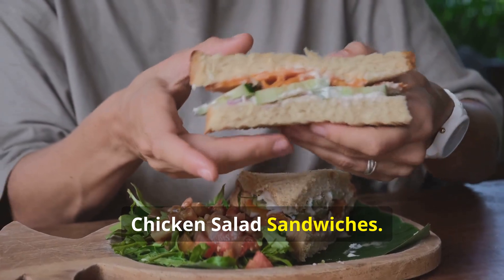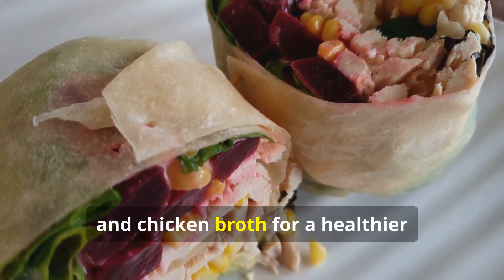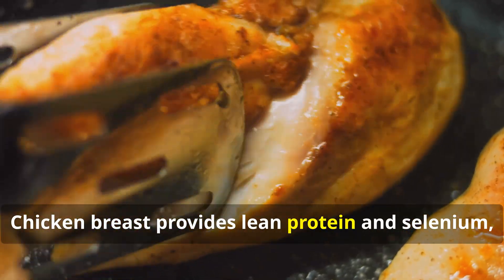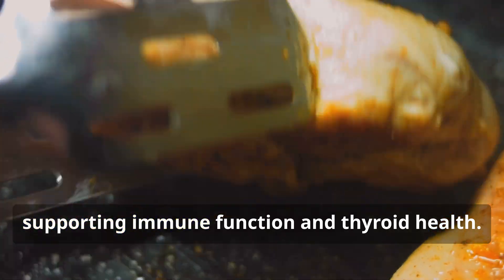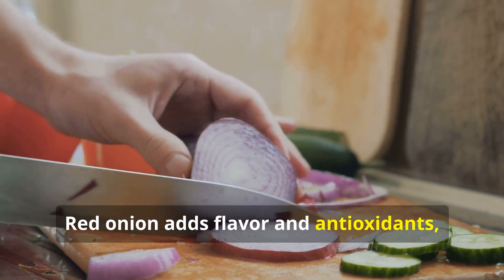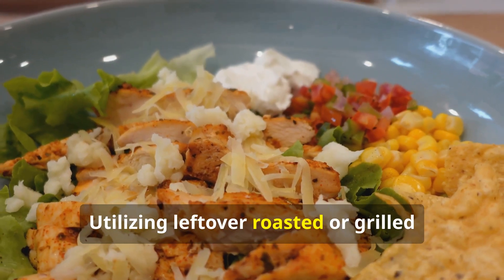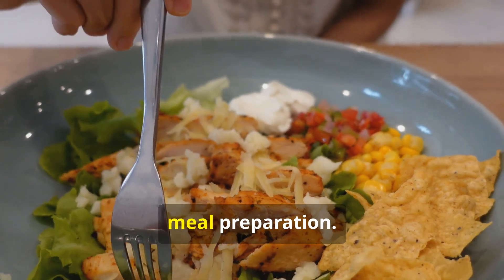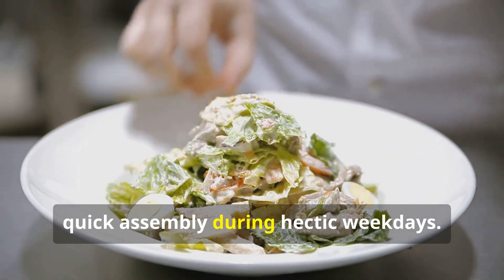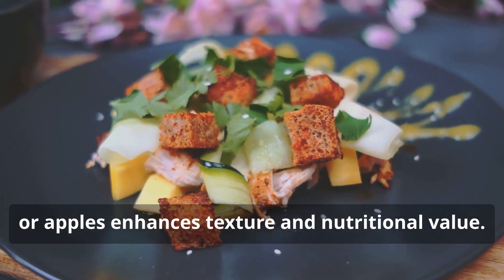Chicken salad sandwiches: This recipe combines lean chicken breast with Dijon mustard, red onion, and chicken broth for a healthier alternative to mayonnaise-based salads. Chicken breast provides lean protein and selenium, supporting immune function and thyroid health. Red onion adds flavor and antioxidants, while whole grain bread offers fiber and essential nutrients. Utilizing leftover roasted or grilled chicken minimizes waste and simplifies meal preparation. Batch preparing chicken salad allows for quick assembly during hectic weekdays. Adding crunchy vegetables such as celery or apples enhances texture and nutritional value.